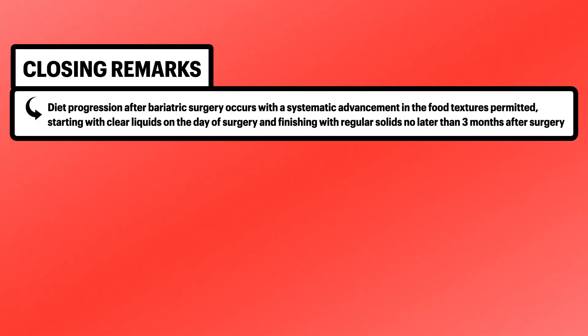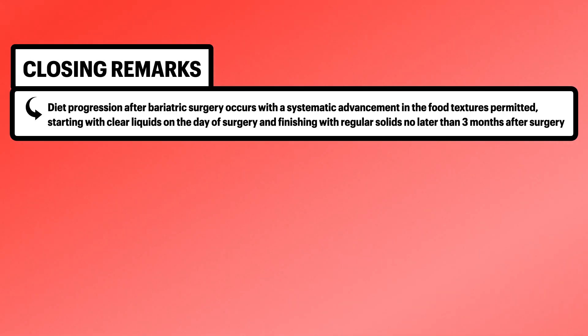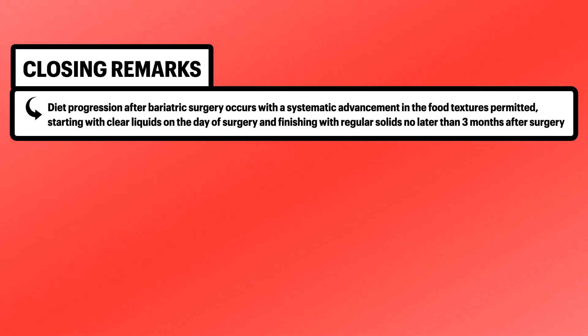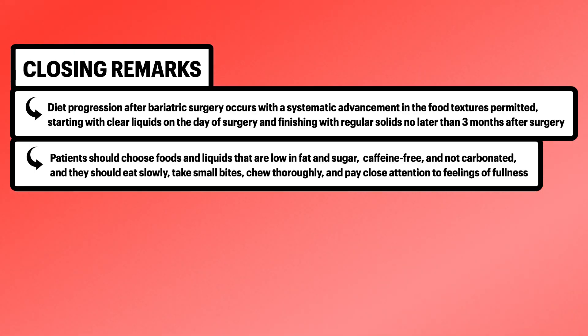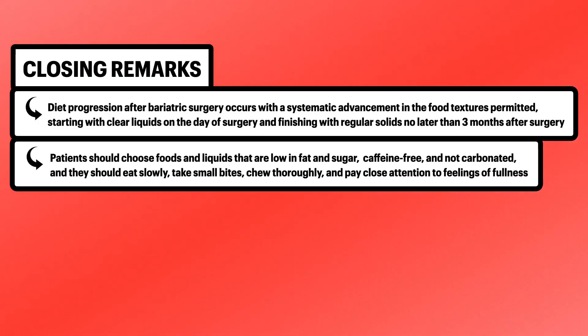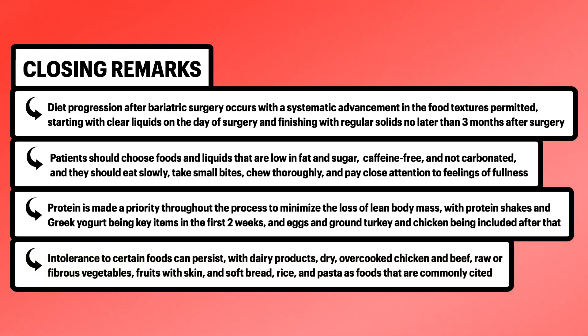In summary, diet progression after bariatric surgery occurs with a systematic advancement in food textures permitted, starting with clear liquids on the day of surgery and finishing with regular solids no later than 3 months after surgery. At each stage, patients should choose foods and liquids that are low in fat and sugar, caffeine-free, and not carbonated, and they should eat slowly, take small bites, chew thoroughly, and pay close attention to feelings of fullness. Protein is made a priority throughout the process to minimize the loss of lean body mass, with protein shakes and Greek yogurt being key items in the first two weeks, and eggs and ground turkey and chicken included after that. Intolerance to certain foods can persist, with dairy products, dry or overcooked chicken and beef, raw or fibrous vegetables, fruits with skin, and soft bread, rice, and pasta as foods commonly cited.